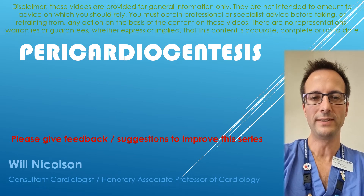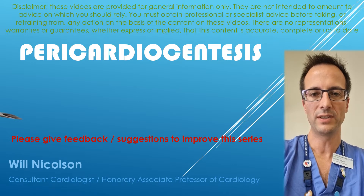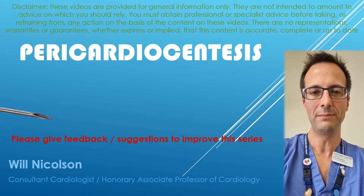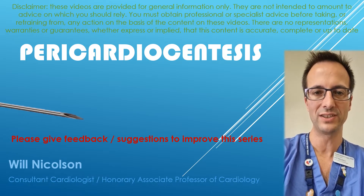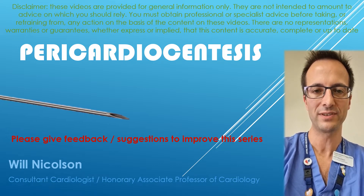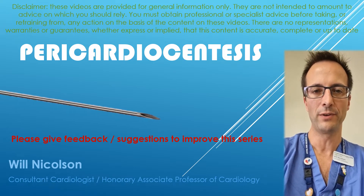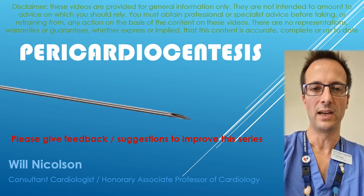Thanks for joining me. I'm Will Nicholson, a cardiologist in Leicester, and I'm going to cover pericardiocentesis in detail. This is one of the most tricky, potentially high-pressure, challenging procedures a cardiologist can have to perform. I'm going to cover pericardiocentesis — the procedural aspects — in detail based on everything that I've learned both from doing and teaching pericardiocentesis. I hope you find this helpful.